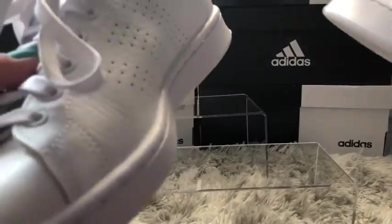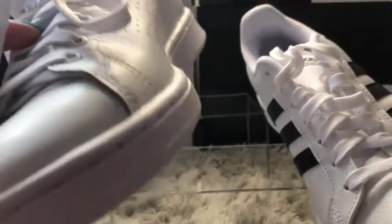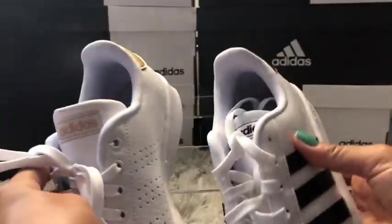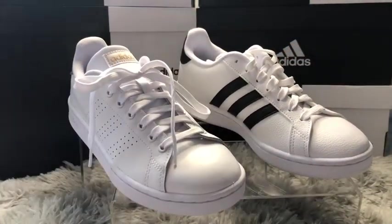Overall, they are both flat shoes, so they're not great for people who need more arch support. They're both white, so if you can't take care of white shoes, that's a big no — don't go with these. But if you love the look of them, without any doubt just go and buy them, because I personally really love both.